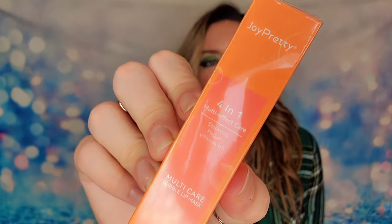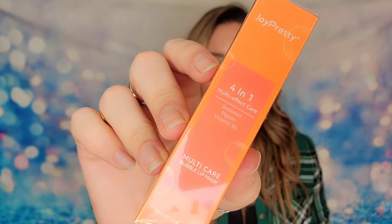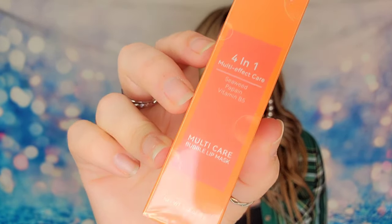Next up I have a lip mask — a four-in-one multi-effect lip mask. It has vitamin B5 and seaweed, and it's going to give you hydration while also fighting wrinkles and chapped lips. It will repair damage and keep your lips moist and soft. This is a mask you want to leave on as long as possible for the best results. It's sealed with the cruelty-free logo on the back. I love getting more moisturizing products in winter, especially lip balms — I'm always losing mine!